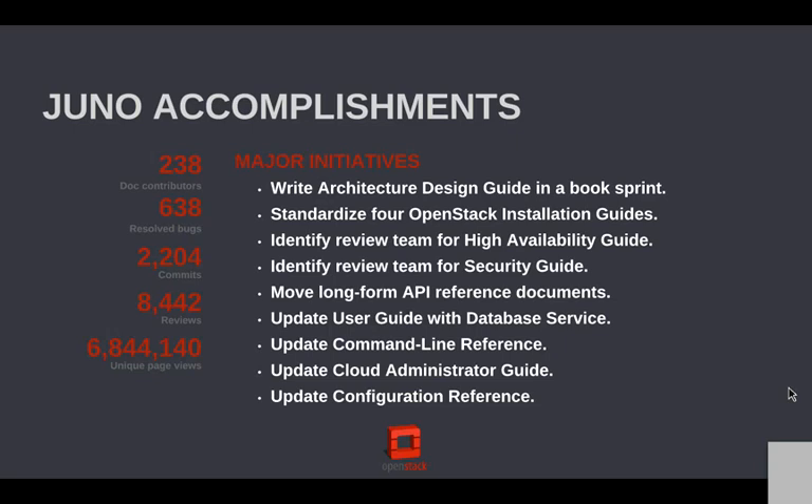The documentation program has a section in the release notes for what we got done in any given release. One of the big ones was this architecture design guide, aimed at people who want to figure out what to do with OpenStack — it provides lots of use cases from just compute to just storage, all the way up to hybrid clouds and massive scale clouds. That was done in a five-day book sprint funded by the foundation — thank you very much. These are a great way for us to get experts in the community together, and their willingness to give their knowledge back to the community is what is going to sustain the docs over time.